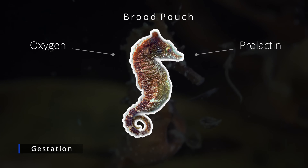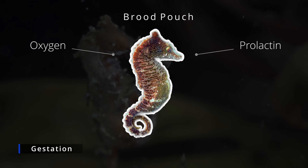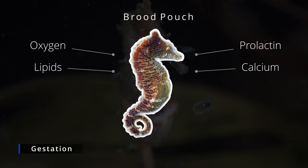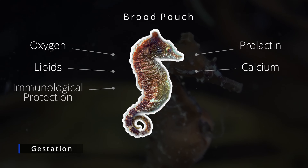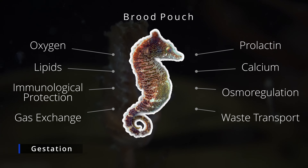Though the embryos within the pouch receive nourishment from the egg yolk, the male seahorses contribute additional nutrients such as energy-rich lipids and calcium, which are secreted into the brood pouch. The brood pouch is quite an amazing structure as it also offers immunological protection, osmoregulation, gas exchange, and waste transport.